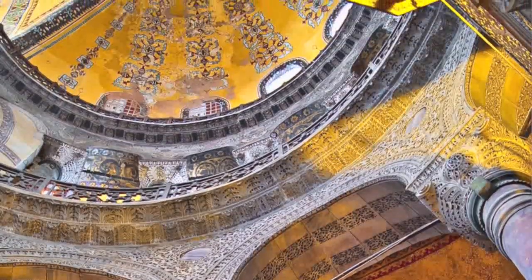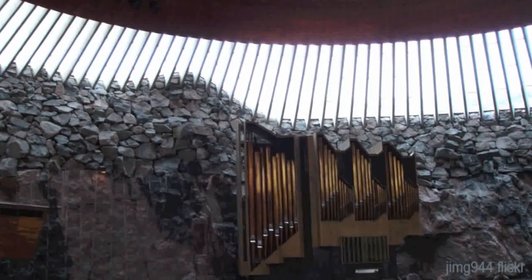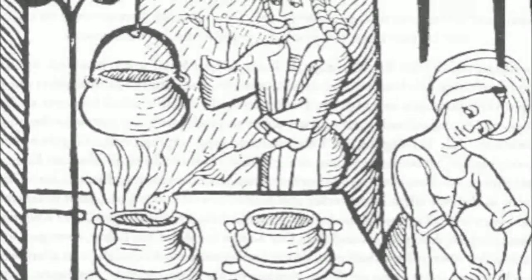Finally, they both seem interested in architecture that structurally pushes the envelope, like the time-worn but magnificent Hagia Sophia or the more contemporary Rock Church in Helsinki. In terms of programmatic elements, they're looking for a three-bedroom home with a sunken living room, no formal dining, a kitchen with island, and a large master bedroom suite.